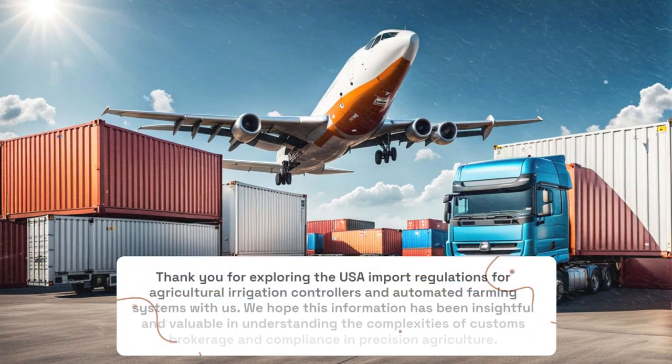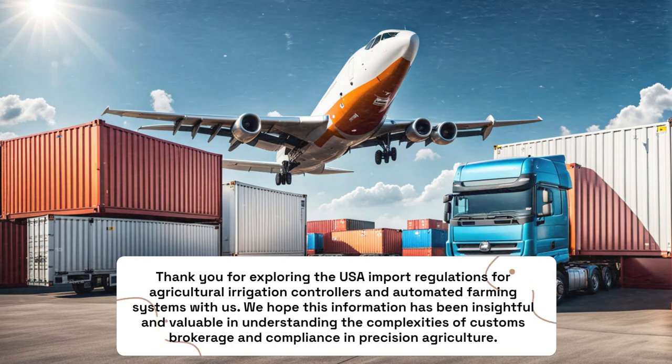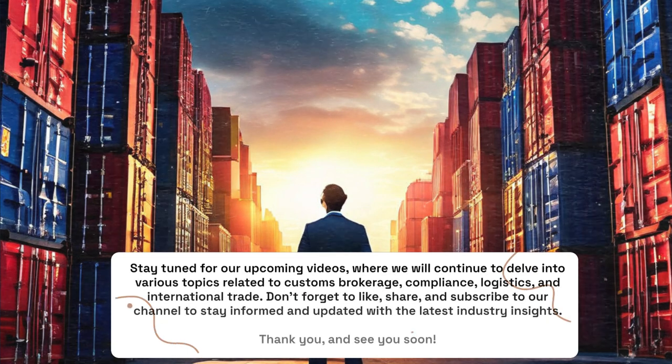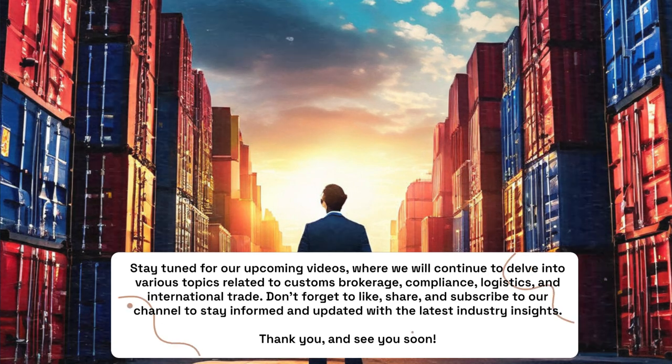Thank you for exploring the USA import regulations for agricultural irrigation controllers and automated farming systems with us. We hope this information has been insightful and valuable in understanding the complexities of customs brokerage and compliance in precision agriculture. Stay tuned for our upcoming videos, where we will continue to delve into various topics related to customs brokerage, compliance, logistics, and international trade.